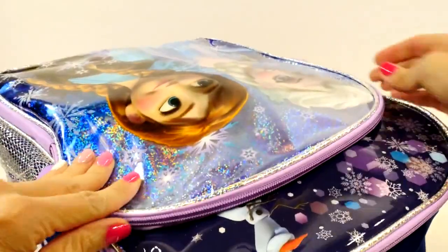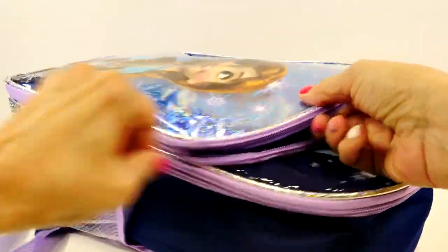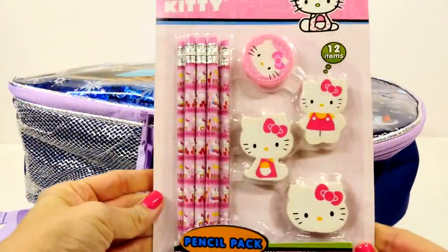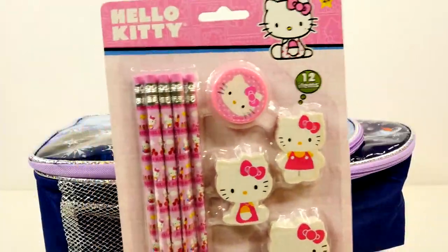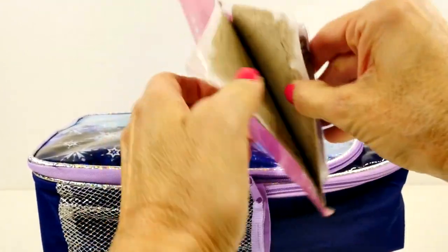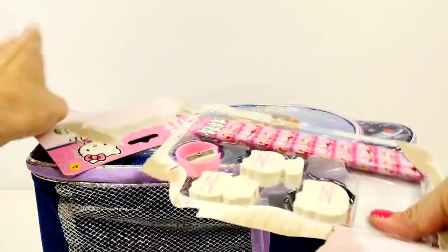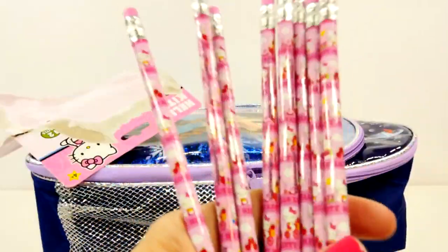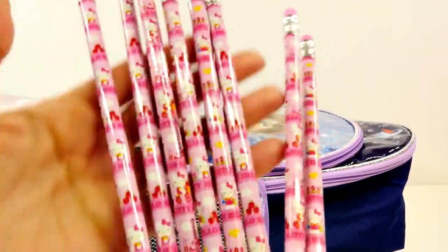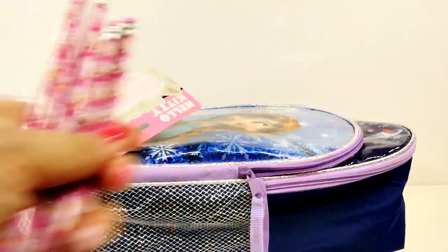We have filled a really cool Elsa and Anna backpack with some interesting, fun, and super cool surprise back-to-school items. So let's check everything out. The first thing we have is a Hello Kitty pencil pack. So let's open it up and take a closer look. There are lots of Hello Kitty pencils — they are light pink and hot pink and they have Hello Kitty all over them. Those are really cute.